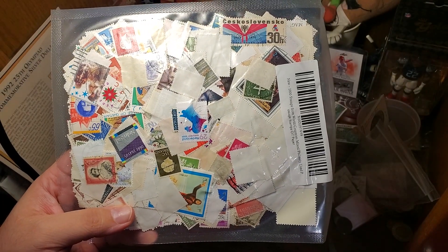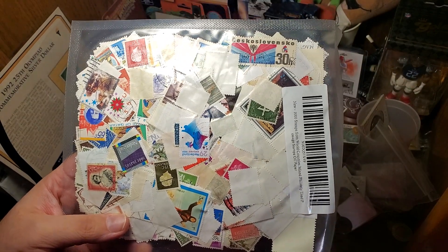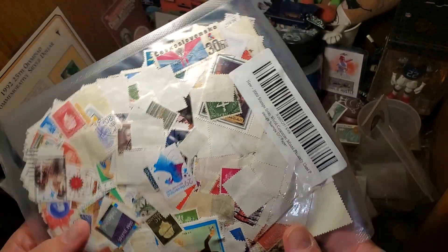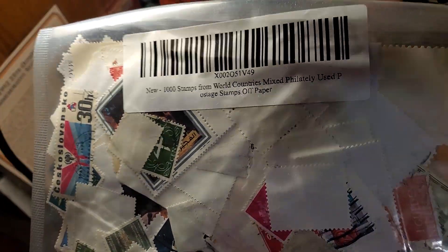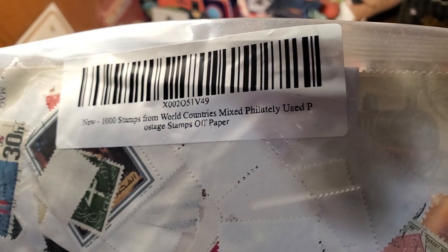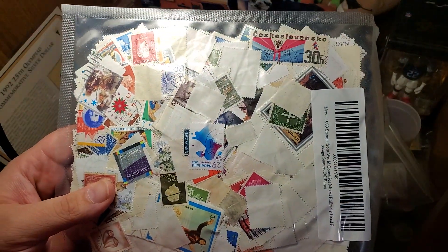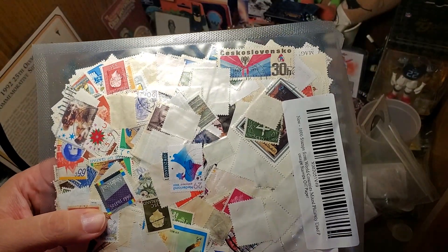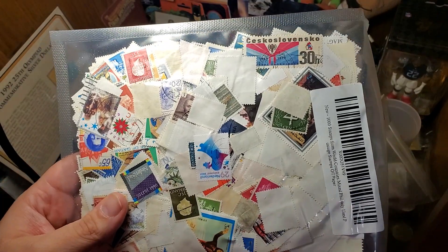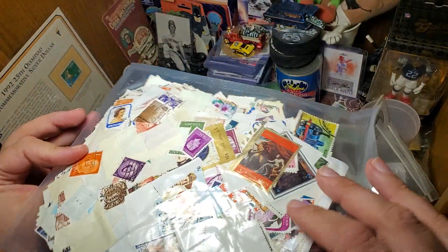Hello everyone. I am a foreign coin collector who finds stamps interesting. I don't collect them, but for Christmas this year my sister-in-law decided to go on Amazon and purchase a pack of 1,000 stamps from world countries. These are going to be off paper, so that's used. With a package of 1,000 stamps, if we were to stop and look at each one, I would be here until tomorrow.